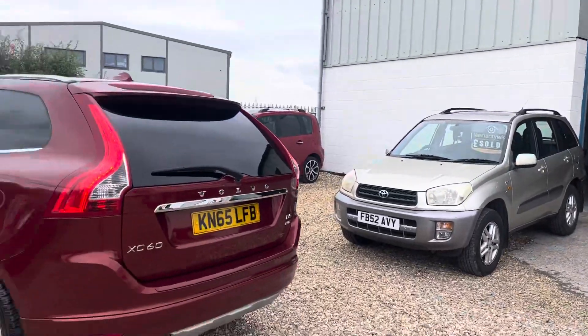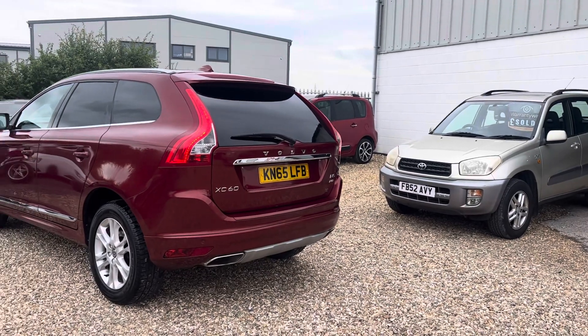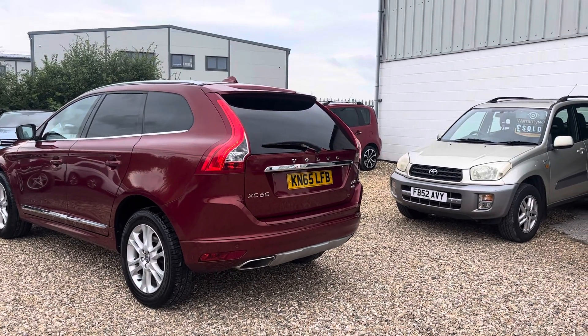Welcome to Cooper's Cars. We're a small family business and we do take a huge amount of pride in the cars that we present. This one's no exception — it's absolutely stunning.